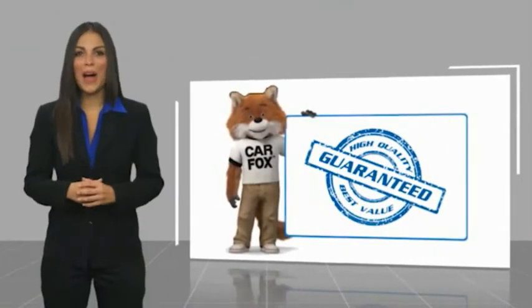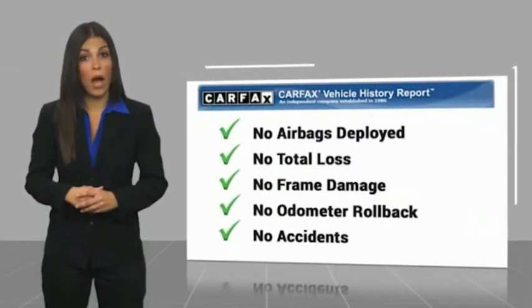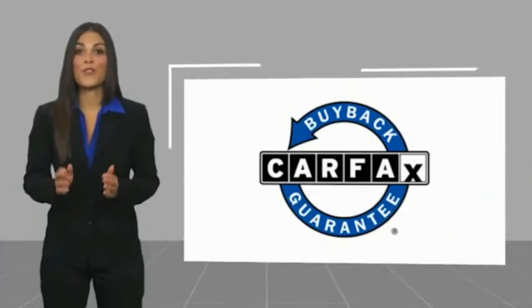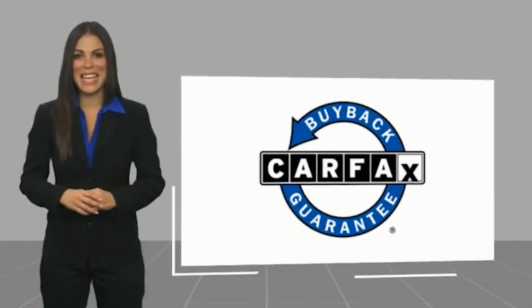Here's another high-quality vehicle with the Carfax Vehicle History Report. Be sure to find a complimentary copy of this report online or contact the dealership. This vehicle qualifies for the Carfax Buy Back Guarantee. Have a great day!